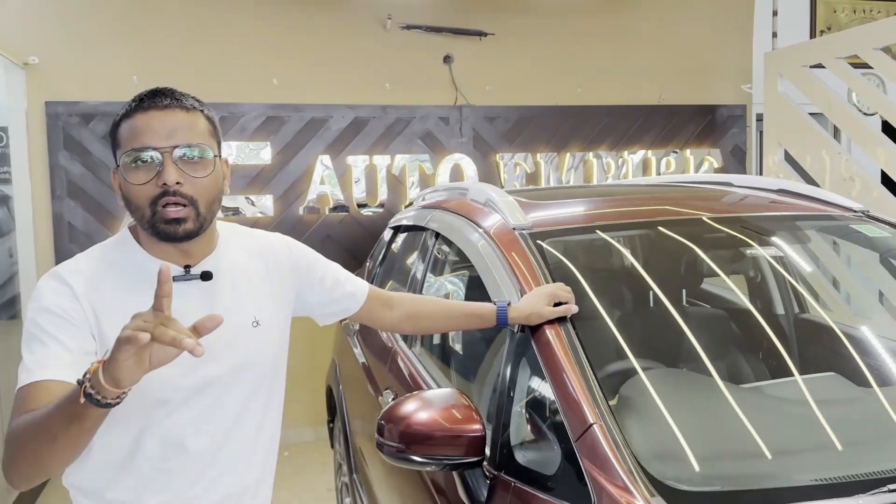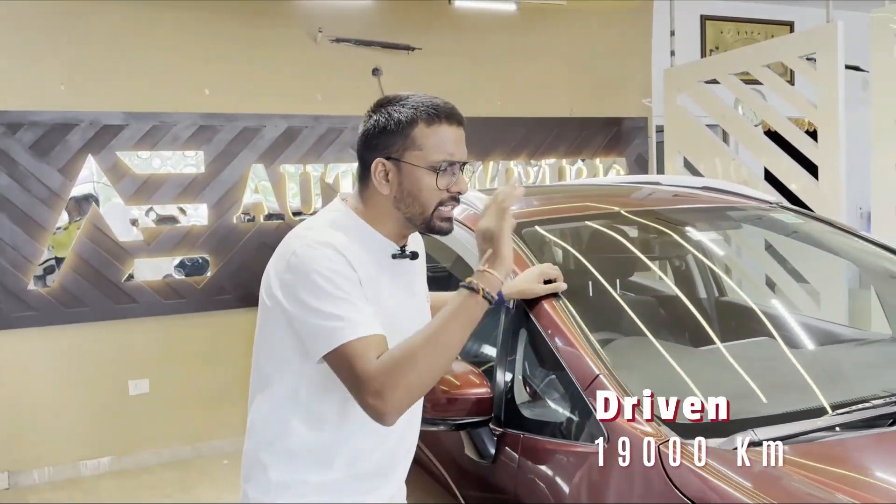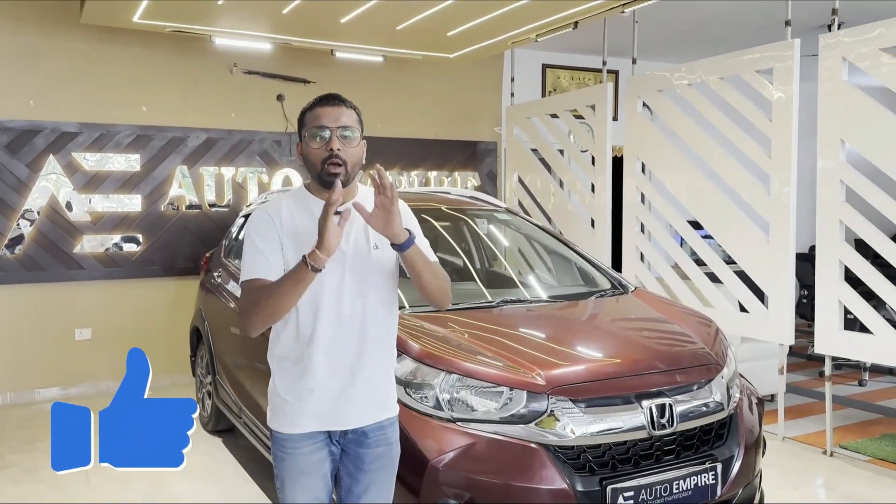I will tell you about the complete details of this car in this video. First, let me tell you a good thing — this car has only 19,000 km. It is a 2018 model and is very low mileage.